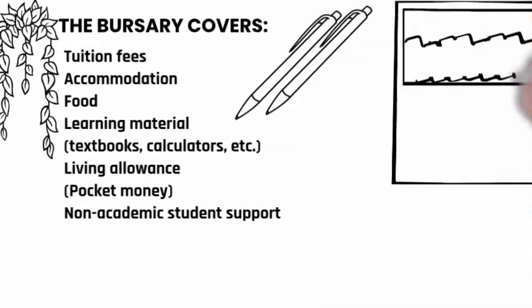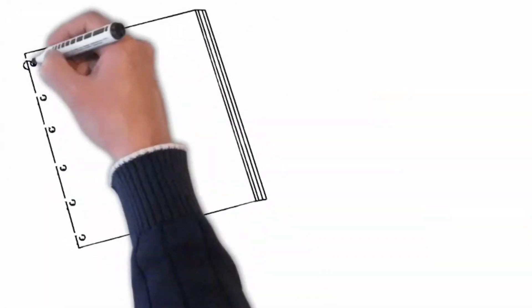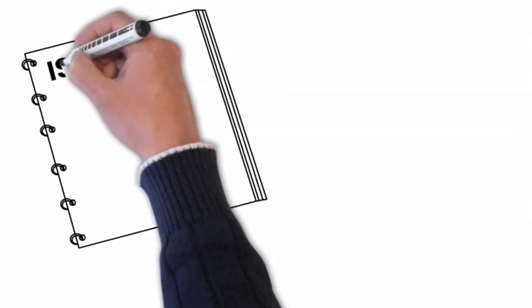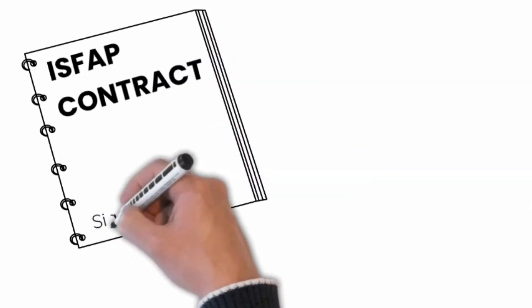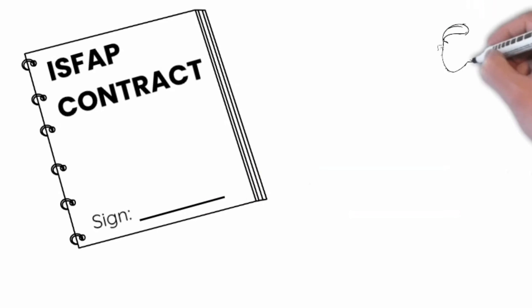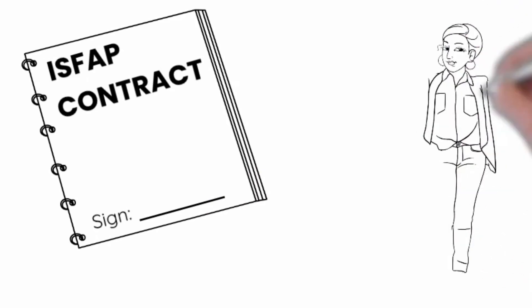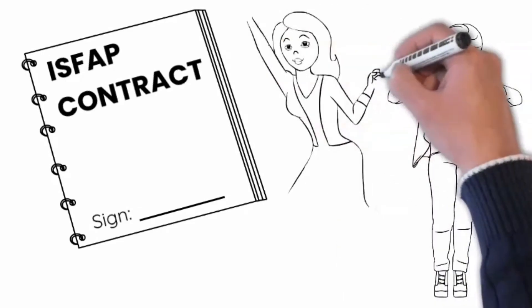Once you've submitted your application, ISFAP goes through the completed application and responds to students with a status of pending or incomplete. They then go through internal processes such as testing, and following that, they will tell all accepted students what will be covered with the funding in the ISFAP contract, which students will need to agree to.